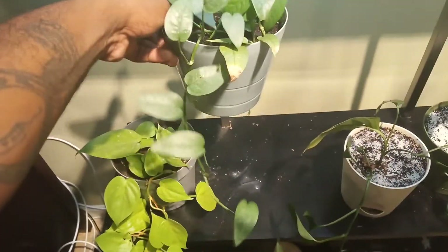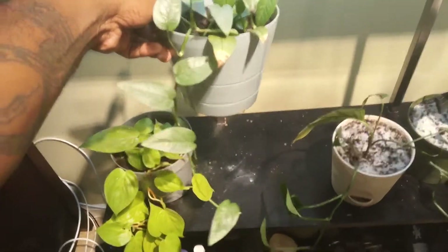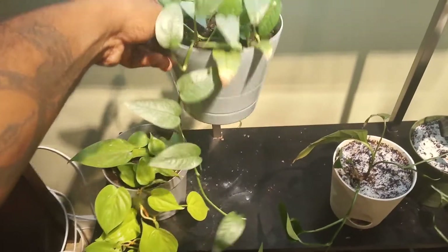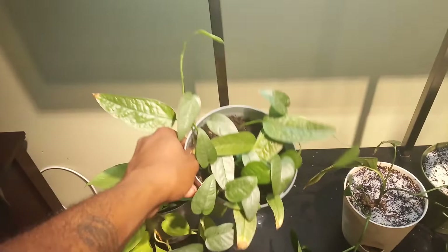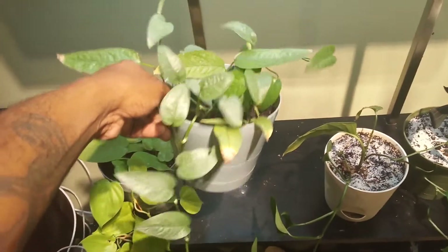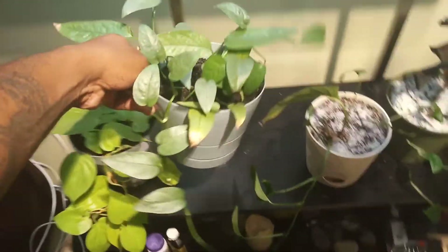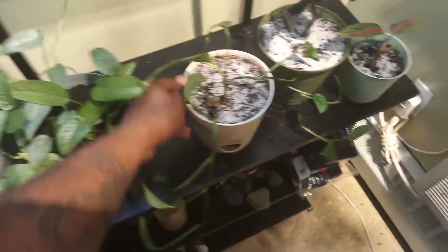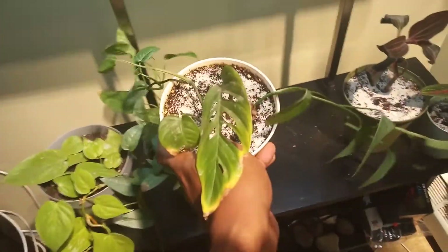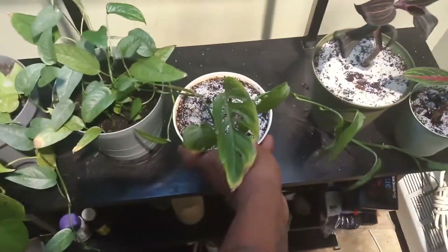This is a Siebel Blue. This long trail down there I had cut recently and added it back to the pot. I think I'm going to cut it again, and maybe this one over here, just add it back to the pot to make the plant fuller.